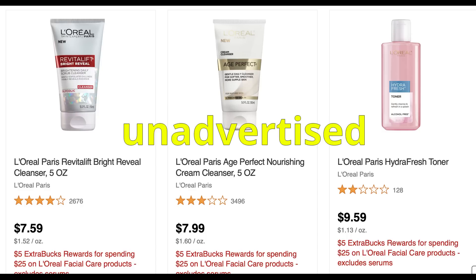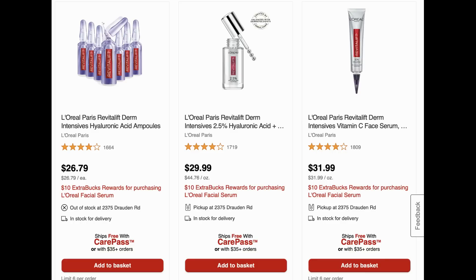Most products are included in the spend $25 get $5 extra back promotion. For the buy one get a $10 extra back deal, the cheapest product available is the capsules at $26.79, with products going up to the $30 range. Just be careful when putting your deals together — always make sure the product you're grabbing is included in the promotion for the extra back you're expecting.